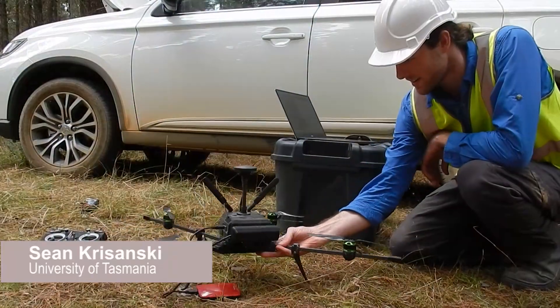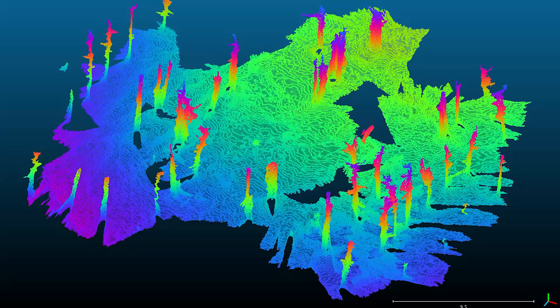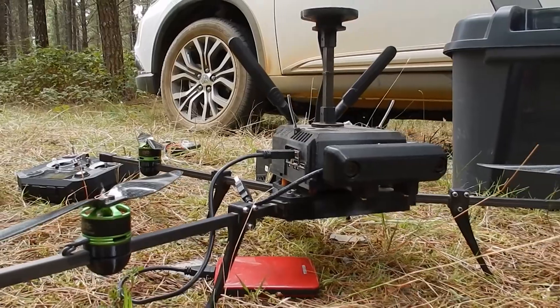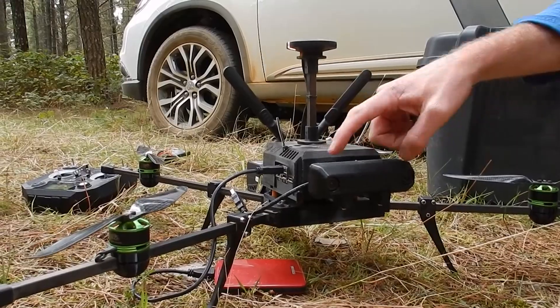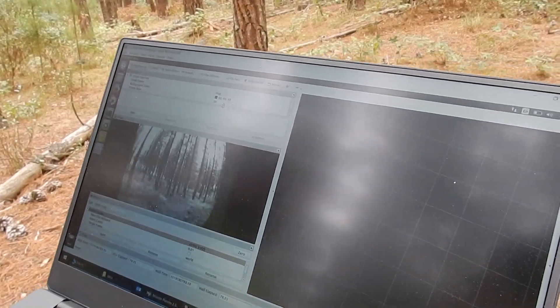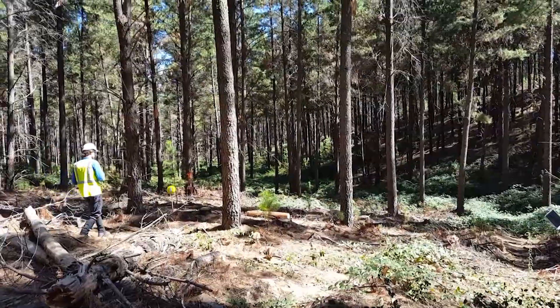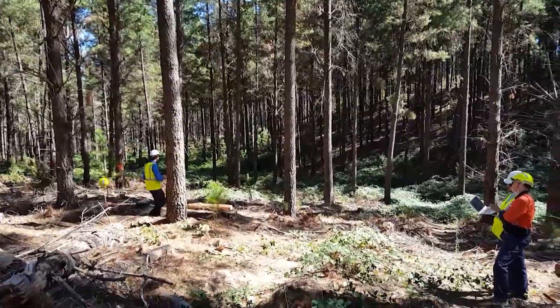This is our below-canopy UAV, which uses a stereo camera to generate a 3D model of the trees. It's black and white with a 100 millimeter baseline — the distance between the two cameras — which determines the range. A possible advantage over airborne LiDAR is that by flying under the canopy we can directly image the stems instead of having to penetrate through the canopy.